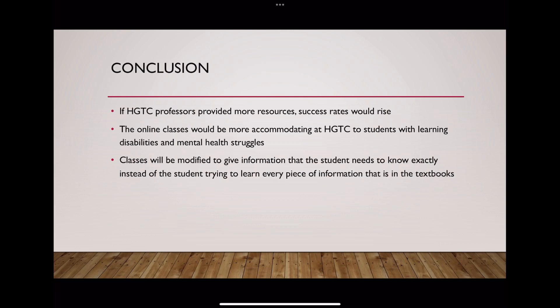So if HGTC professors provided more resources, success rates would rise and online courses would be more accommodating to HGTC students with learning disabilities and mental health struggles. Classes will be modified to give students exactly the information they need to pass tests, pass finals, and do better in the class overall. This is what would cause success rates to rise.